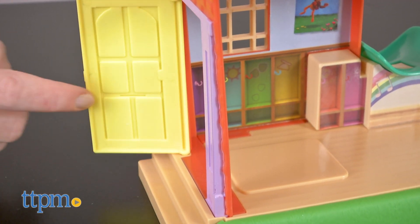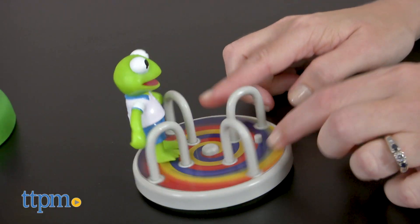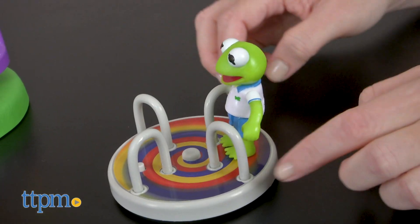Open the side door to play outside, where there is a tree swing, three slides, and a spinning merry-go-round accessory that two figures can ride on.